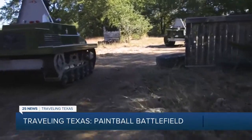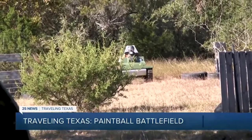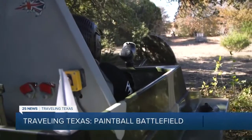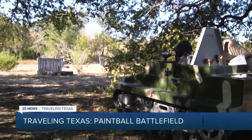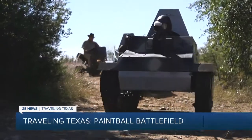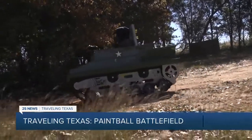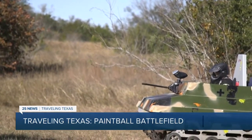Now there are three different battlefields to choose from. The first one is Fury — a defense and offense scenario where teams switch roles, Germans on defense and Americans attacking. Then there's Battle of the Bulge, more of a free-for-all search and destroy mission, just like the real battle where two armies confronted each other. And then Vietnam, which is more of a foot paintball where you're not on the tanks but in regular infantry.